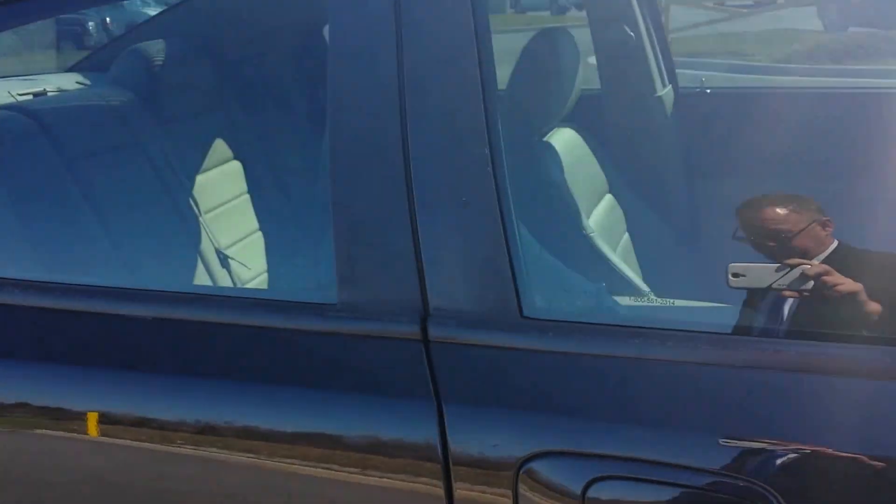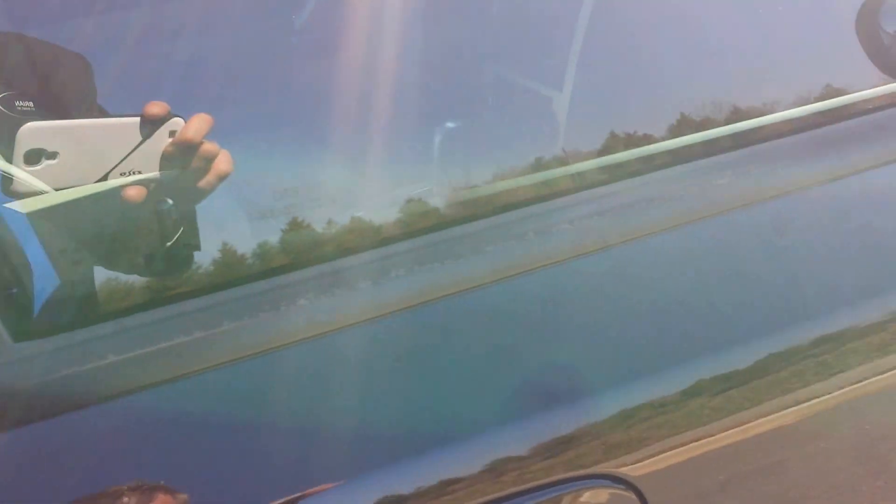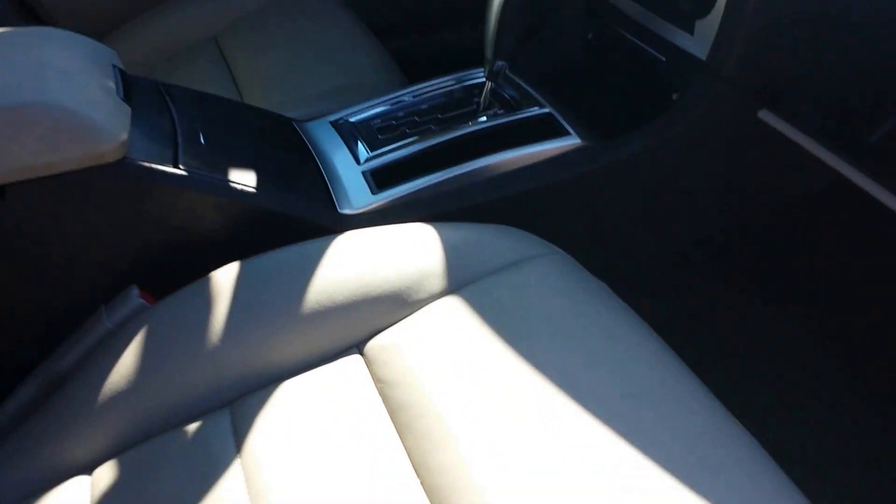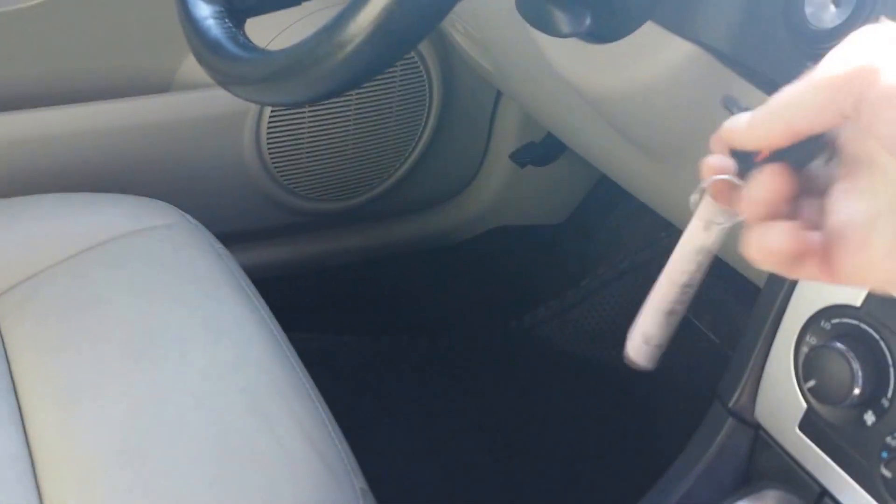It's got tinted glass and a power moonroof. The interior has gray leather trim with power seats on both sides, heated seats, and premium sound with navigation.